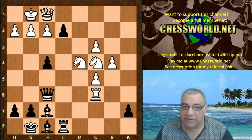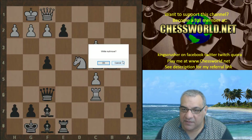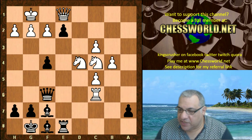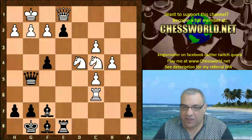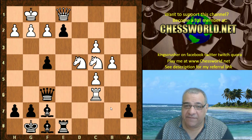No time for Rxf6 because then we just take on f1 with check. So after e2, Queen e1 was played anyway. Now we have Qg5. Look at this position - it's very, very dangerous. If Nxe2 then Qxc6. So Qe1 is a very bad blockader of this central protected passed pawn. Qg5 is played now.